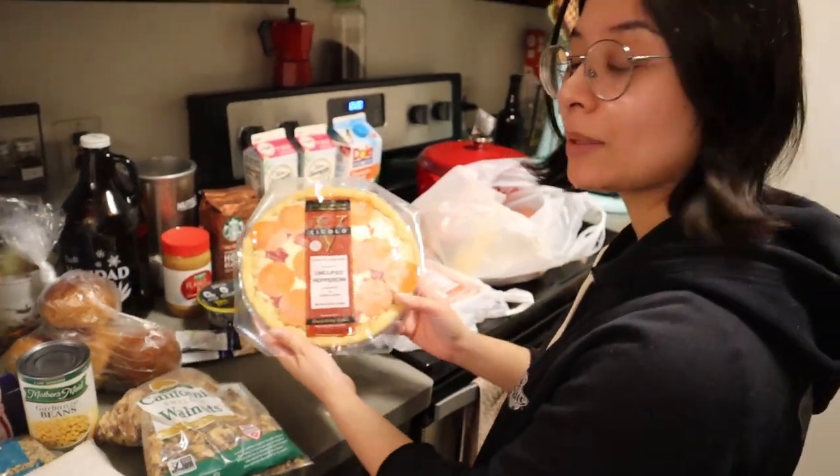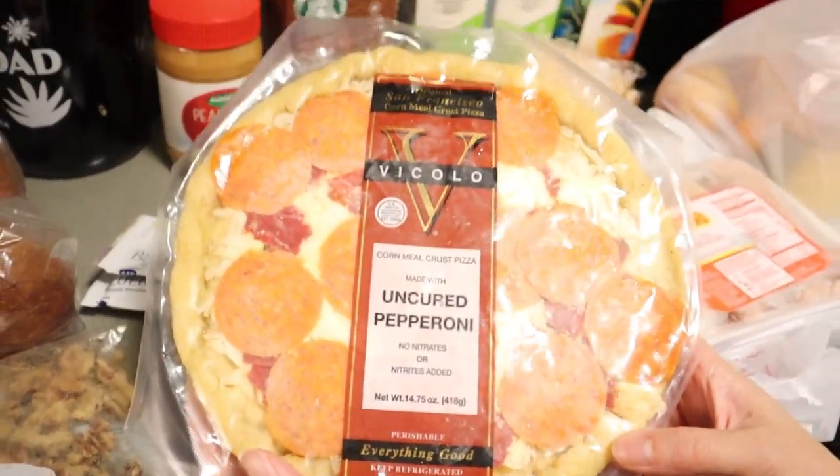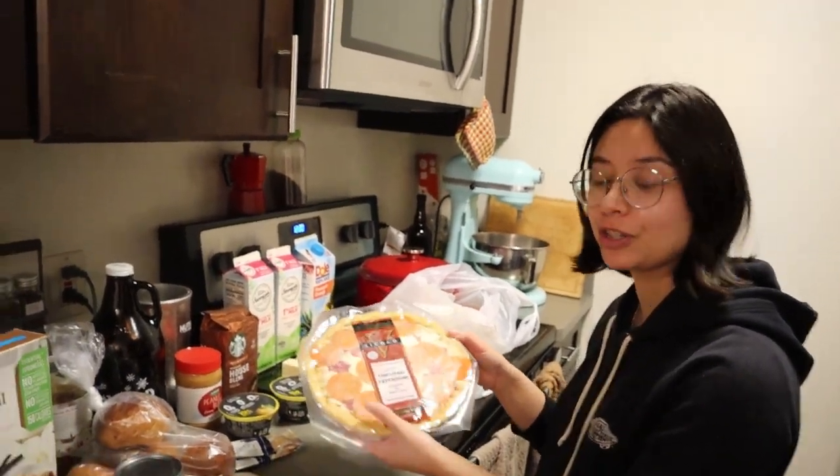We've got a cornmeal crust pizza. The last time we had this, we did not like it — the cornmeal crust was just super weird — so I don't know if we're going to give this one a try or offer it to one of our friends and neighbors.